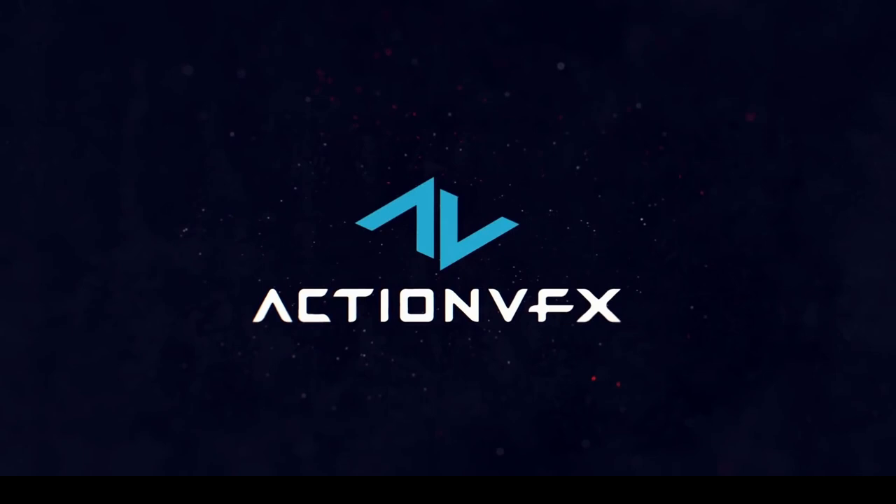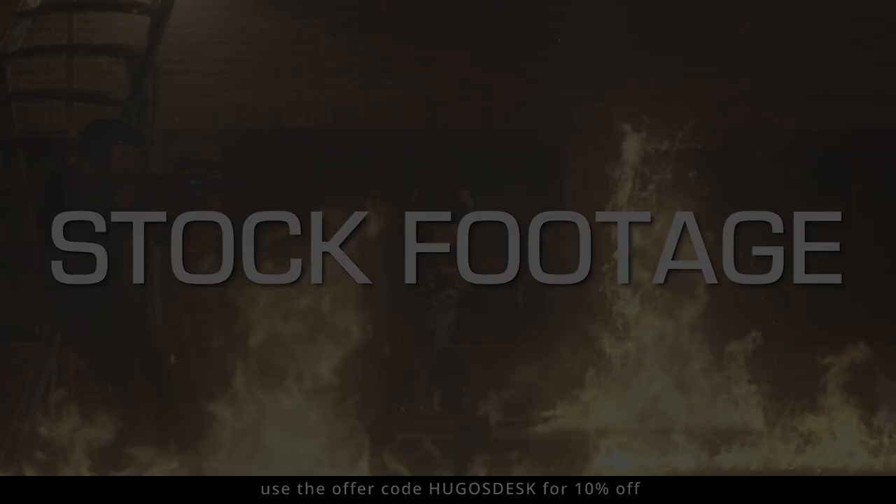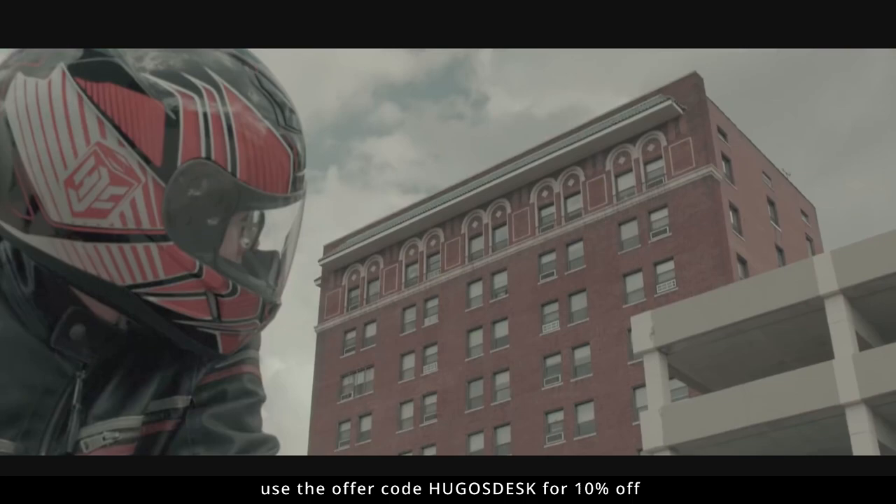This episode is also sponsored by ActionVFX. ActionVFX is the best place to get high-quality stock footage. I've used ActionVFX in game cinematics, short films, trailers, and commercials. They are the best stock footage I've ever come across. You can also use the promo code hugosdesk for 10% off. Please visit actionvfx.com to learn more.